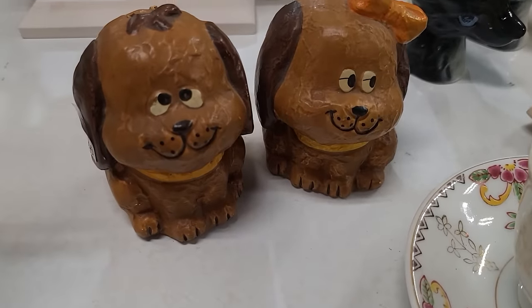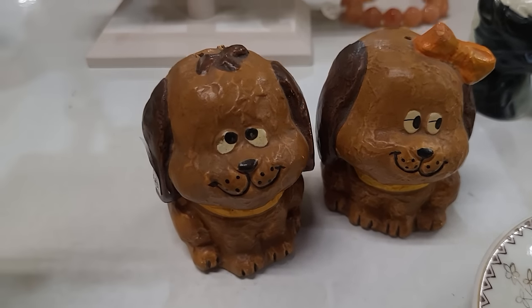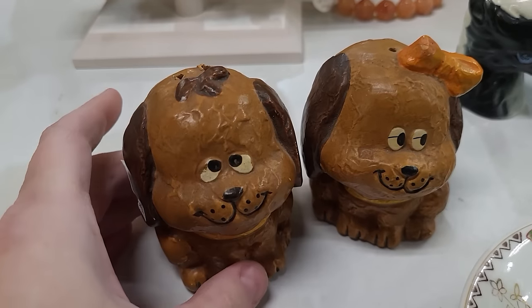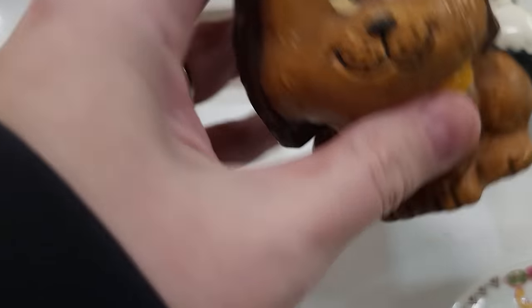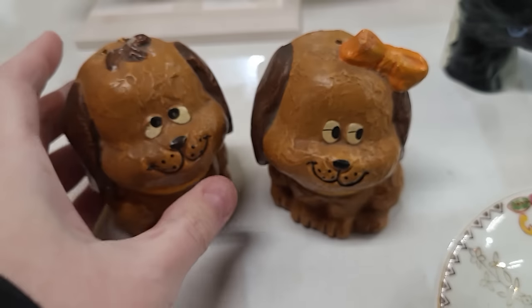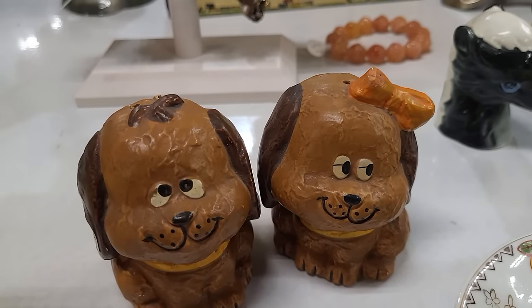I've never come across these in the wild before — a lot of people don't know that these are Holt Howard. These are 70s Holt Howard, so they're kind of that chalkware ceramic composite. They've got $48 on them. A lot of the times the foil stickers would be missing on these, that's why a lot of people aren't as familiar with the 70s Holt Howard, but I had to get them on camera.